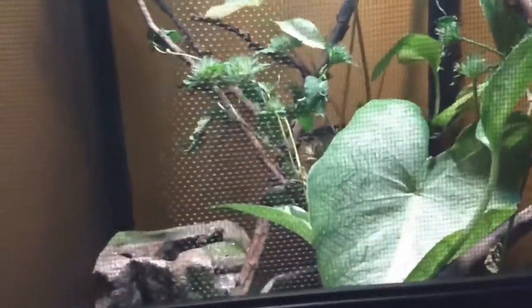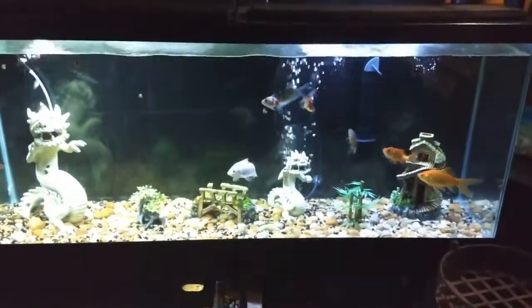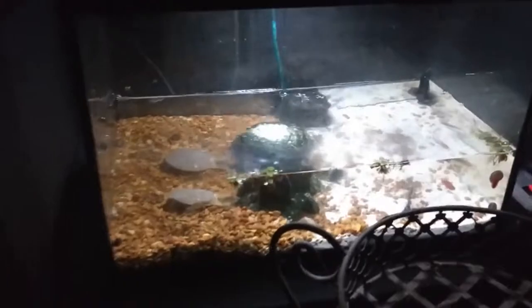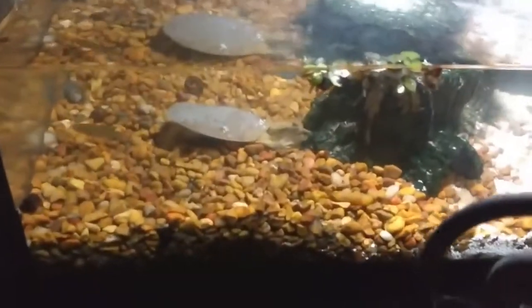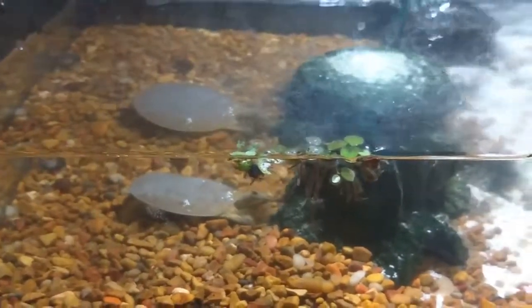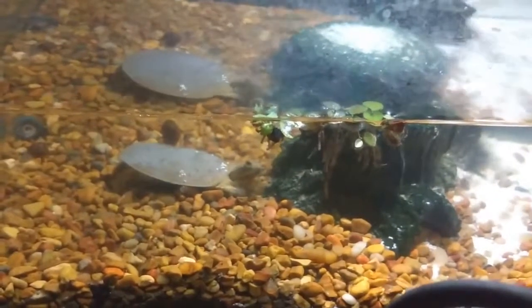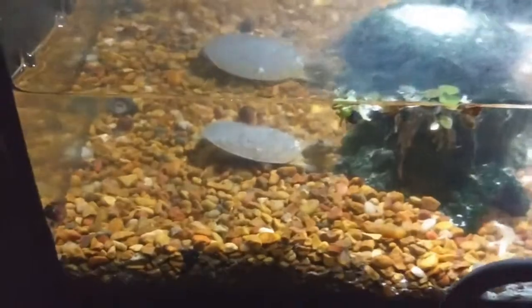Over here I have my community terrarium — I've got my praying mantis, my brown anoles, I have some rain frogs, and a few other little critters in there. And over here of course is my goldfish, and one of the newest additions is my softshell turtle. I don't know if y'all have ever had one of these or not, but they are hilarious. This one loves crickets — I'll have to feed him some so that y'all can see.